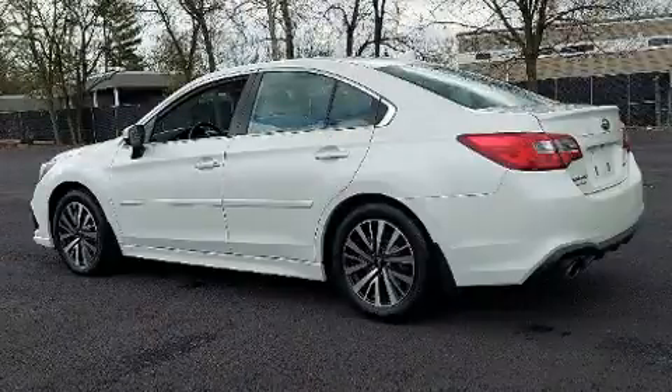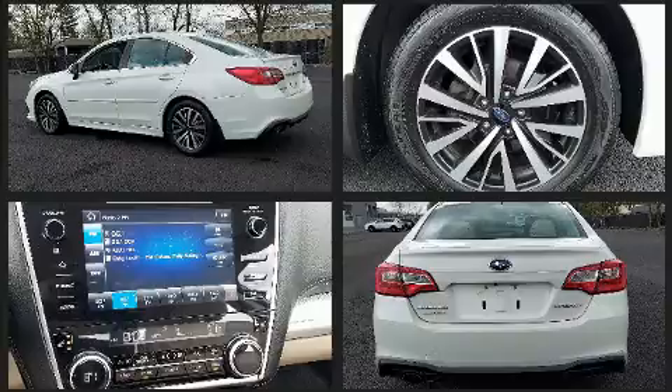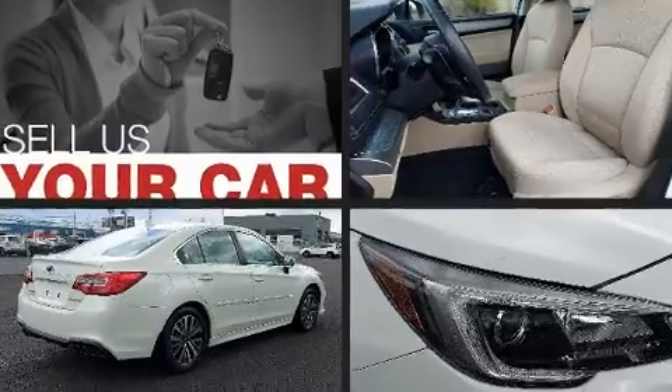Subaru also prioritized safety and security with features such as dual front impact airbags, front side impact airbags, traction control, brake assist, anti-whiplash front head restraint, a panic alarm, an emergency communication system, and four-wheel disc brakes with ABS.